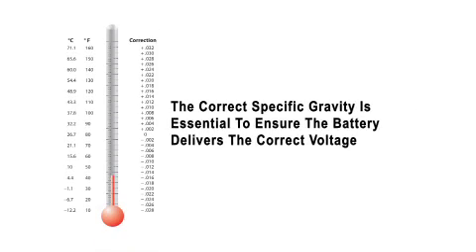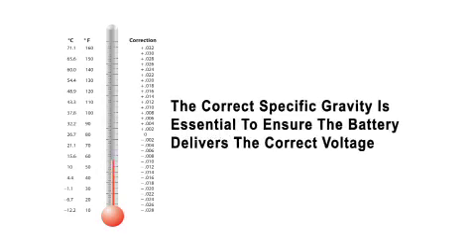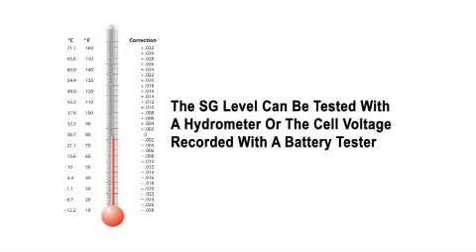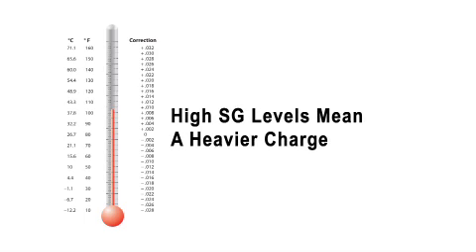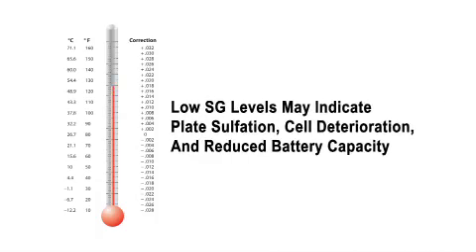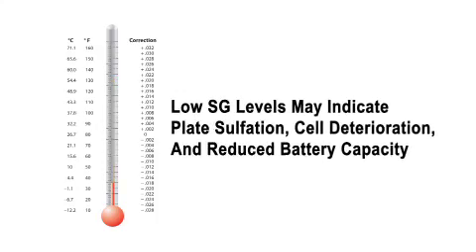The correct specific gravity, or SG level, of the battery is essential to ensure the battery delivers the correct voltage per battery cell. The SG level can be tested with a hydrometer or the cell voltage recorded with a battery tester. SG levels normally are 1.265 at 80 degrees Fahrenheit. A correction chart gives the readings for various temperatures. SG indicates electrolyte weight — heavier electrolyte means a heavier charge.